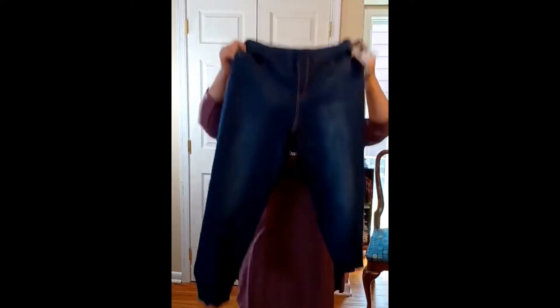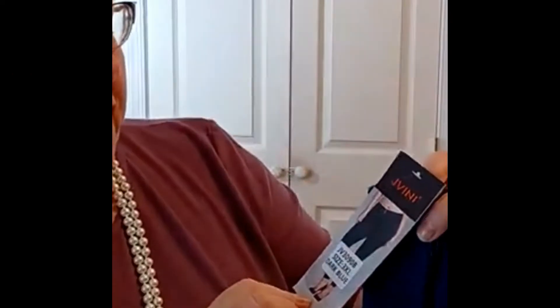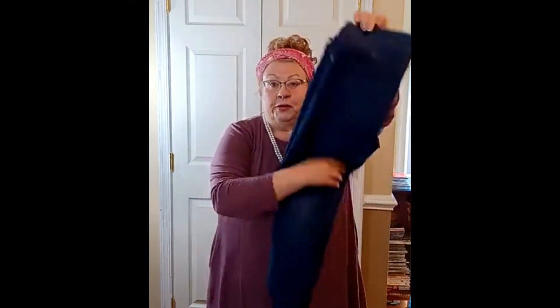As suspected, these jeans did not fit — I could not get my granny fanny in them. So I'm disappointed because they look like nice jeans. They're Javini, size 3XL, and they run small. They're a skinny jean with very nice weight denim and a very nice deep color. I really wish they fit, but they don't, so they'll be passed on to one of my five daughters.